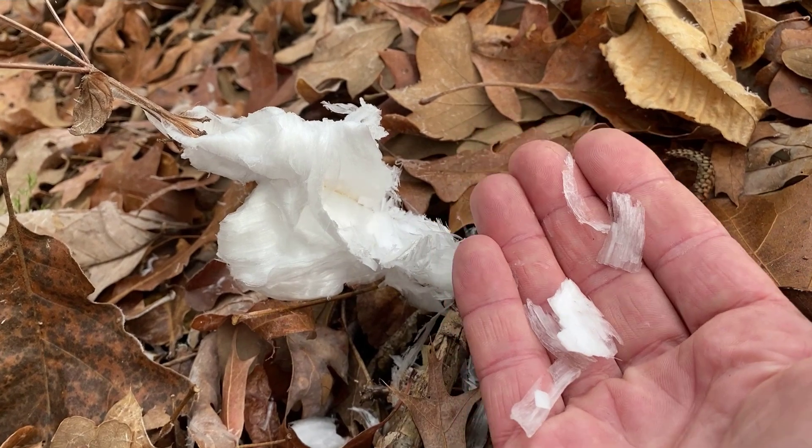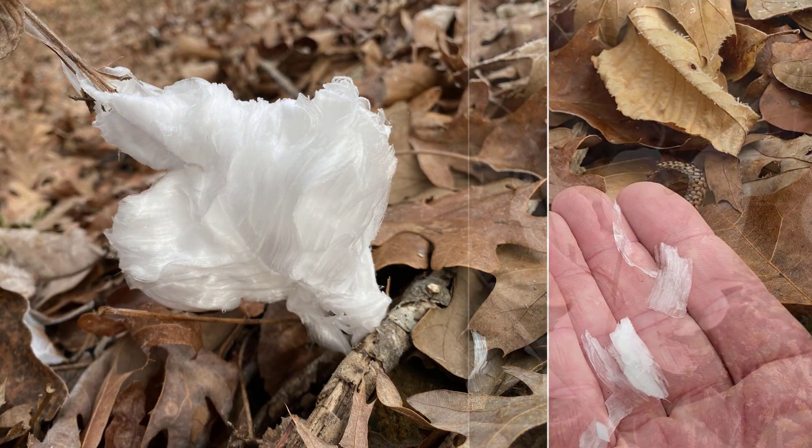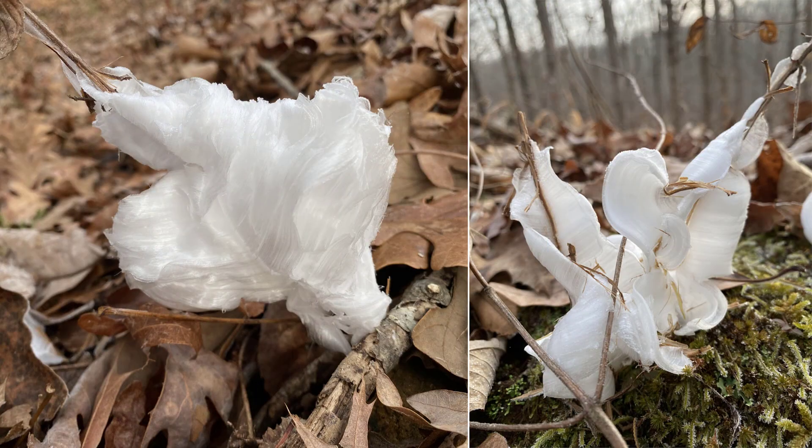Certain plants have stem characteristics where this water exudes slowly out of the broken stem and freezes as it contacts the frozen air.